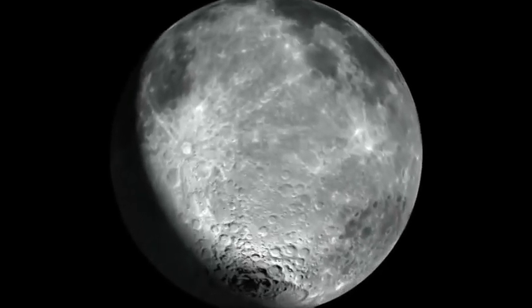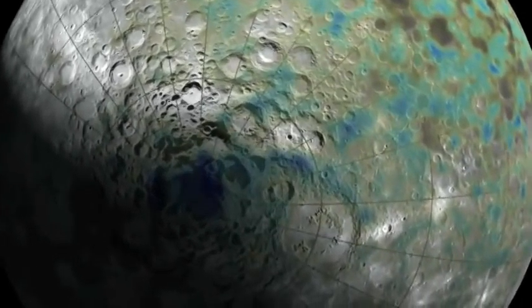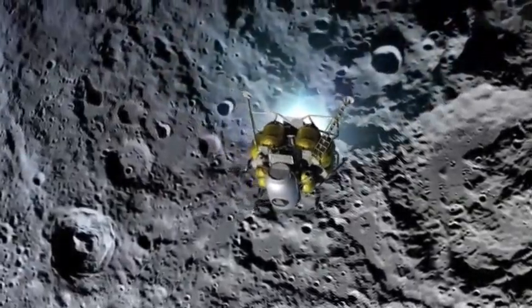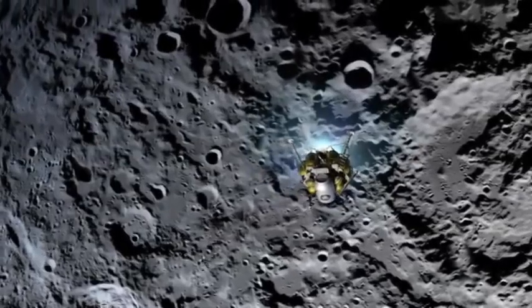The LRO will also help scientists make detailed maps of the moon. One of the reasons why people like Kathy do this is so astronauts will know where to safely land their spacecraft.